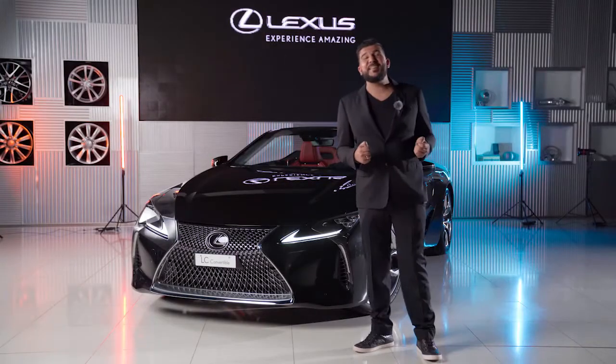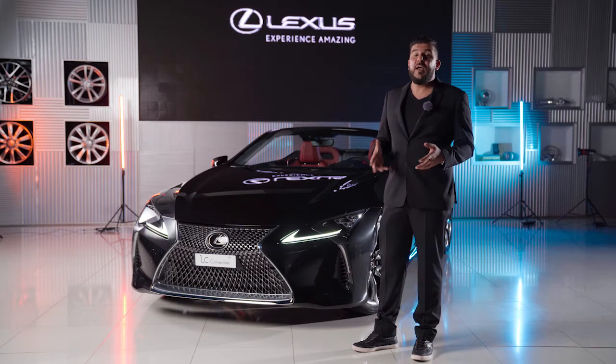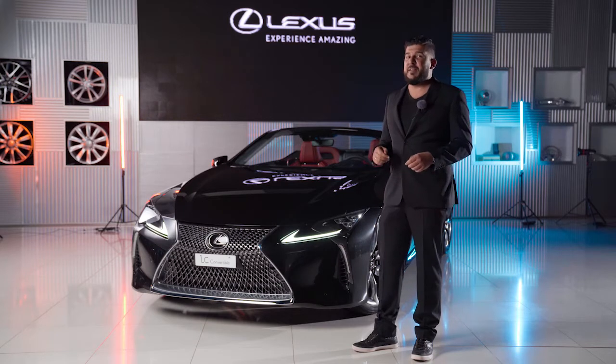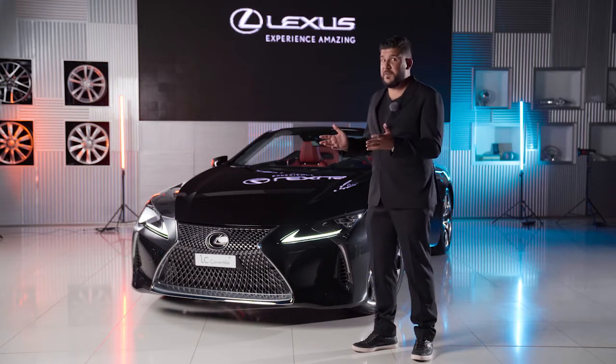Wow, what a stunning, handsome car. If you would like to see it for yourself after this video premieres, this car will be available right here at the Lexus showroom. For now, I pass you over to Kasper Tullig, who will go more in depth on its exterior features.